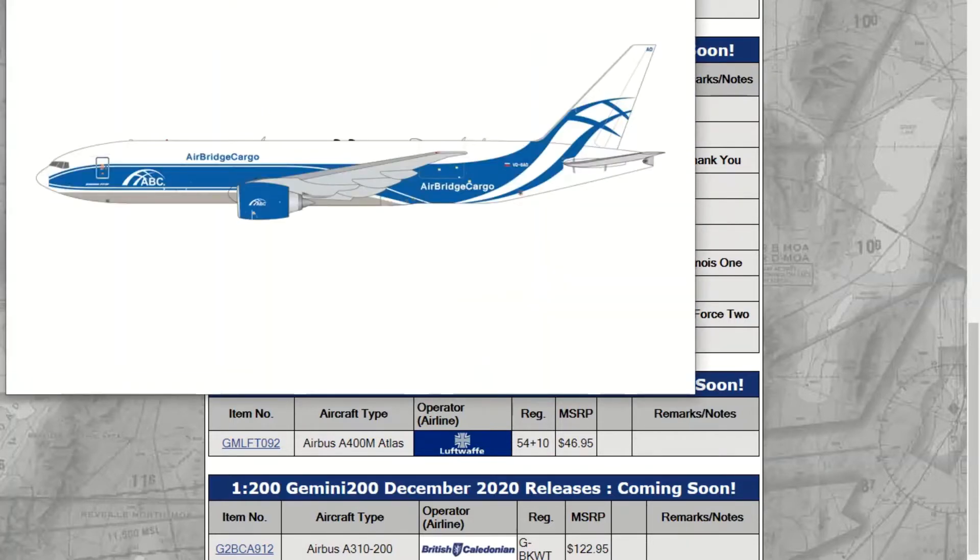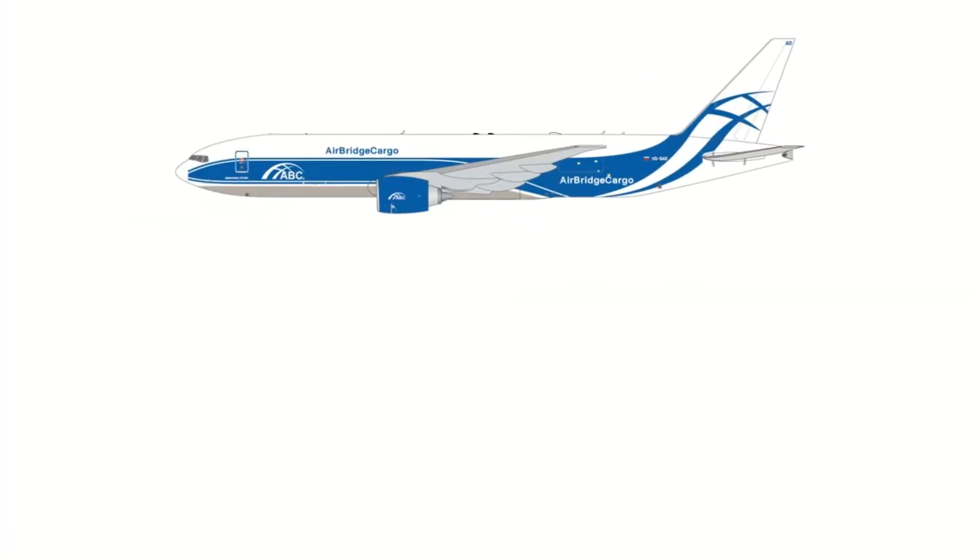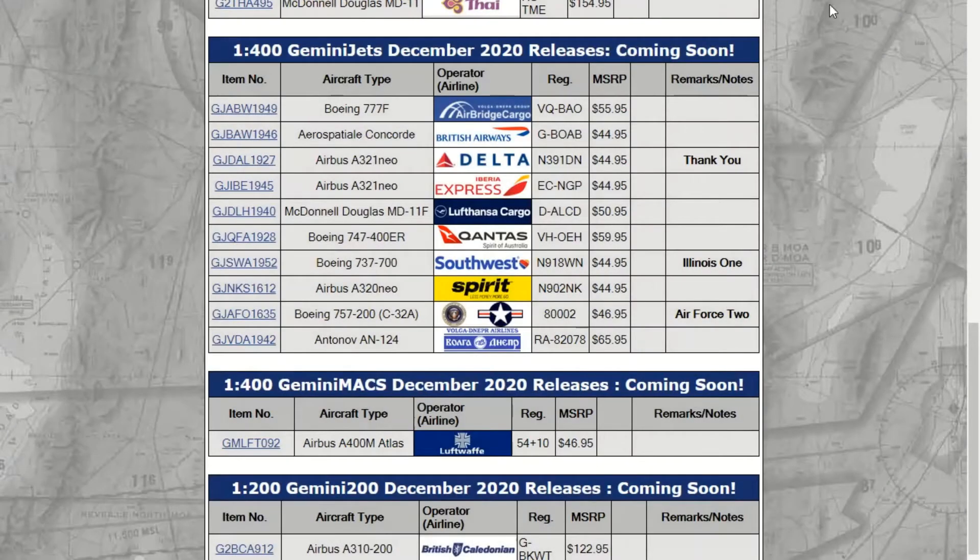The first one we have is an AirBridge Cargo Boeing 777 Freighter. This is just the plane livery — it's just a regular livery. The registration is Victor Golf Dash Bravo Alpha Delta. That one's very, very cool.